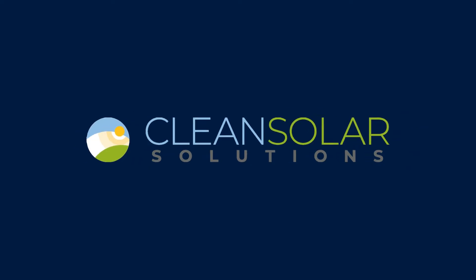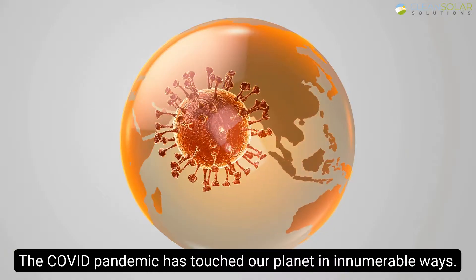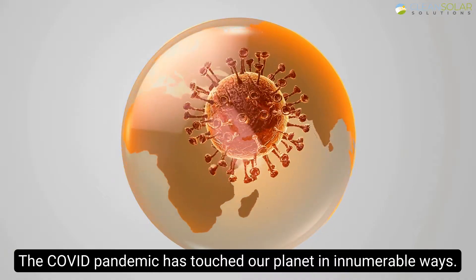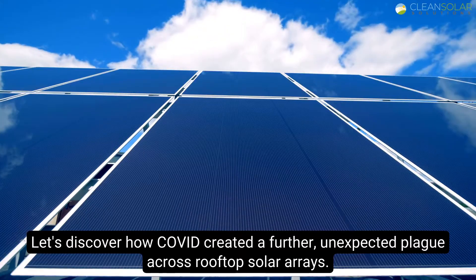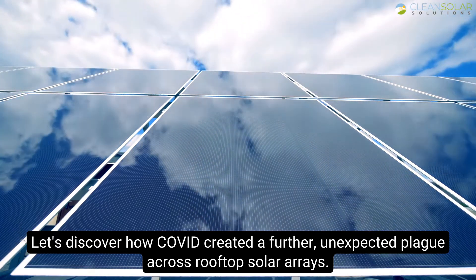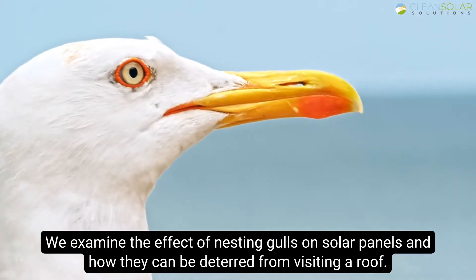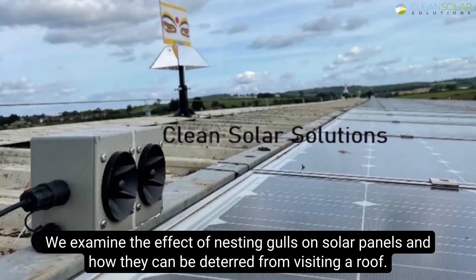We are Clean Solar Solutions. Here we discuss the effects of nesting gulls on solar panels. The COVID pandemic has touched our planet in innumerable ways. Let's discover how COVID created a further, unexpected plague across rooftop solar arrays. We examine the effect of nesting gulls on solar panels and how they can be deterred from visiting a roof.